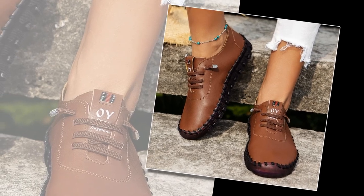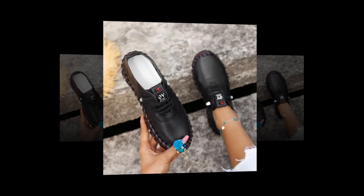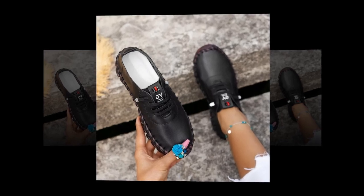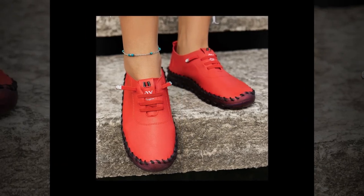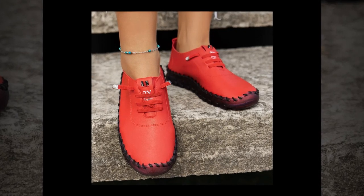User Experience and Comfort. To truly understand the value of these casual spring shoes, let's talk about user experience. Many users have praised these loafers for their comfort and fit. The shoes are true to size, which means you can confidently order your usual size without worrying about them being too tight or too loose. The memory foam insole is a game-changer for those who need to stand or walk for extended periods, providing excellent cushioning and support and reducing the strain on your feet throughout the day.